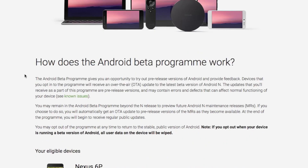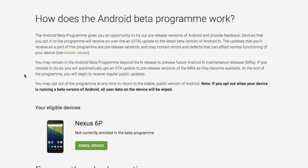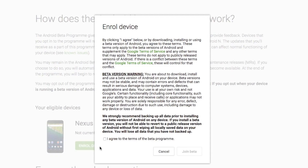Once you have logged in, scroll down and you will see all the eligible devices that are compatible with Android's beta program. Under the name of your Nexus device, simply tap on the enroll device option. Accept the terms and conditions that come up and press the join beta option.